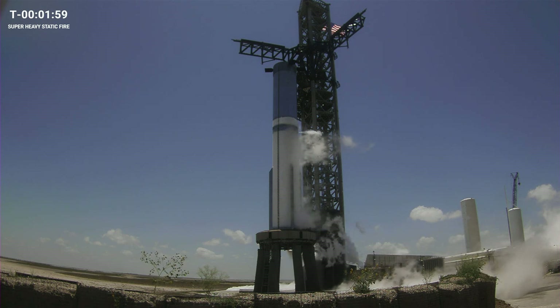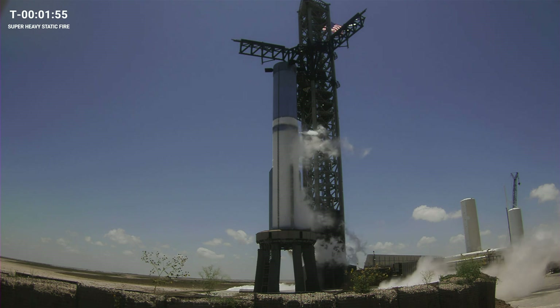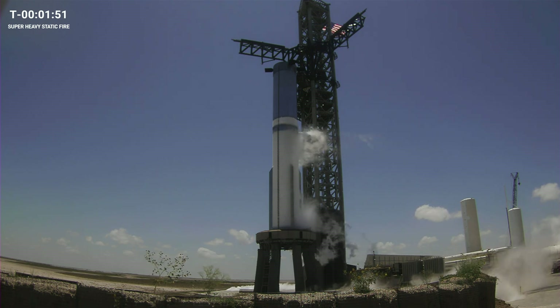Good afternoon. You're looking at SpaceX's Super Heavy Booster No. 9 ahead of its first static fire from Starbase, Texas, in just under two minutes from now.